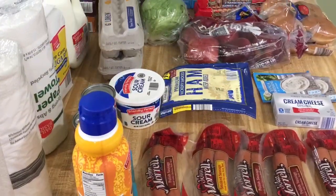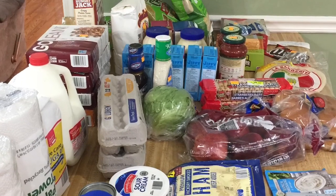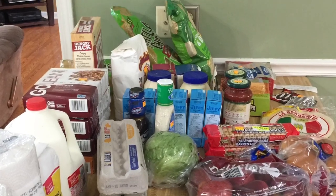I came under budget this week. So let me turn you around and show you what I got. I remember to take a picture for my thumbnail, but I forgot to pan over the haul. This is what my haul looks like and it was under $50.